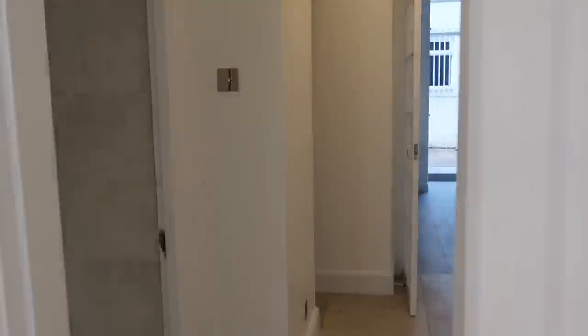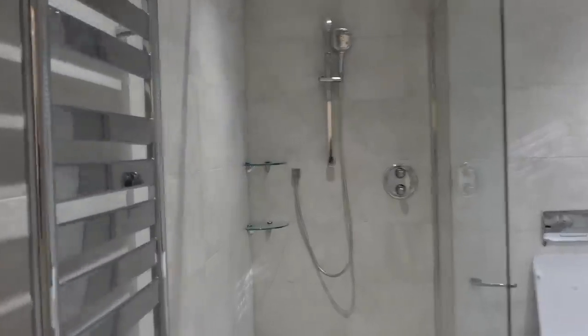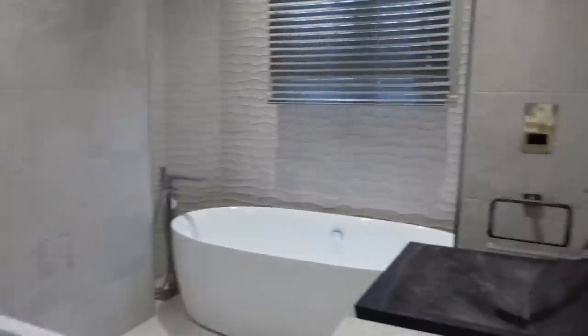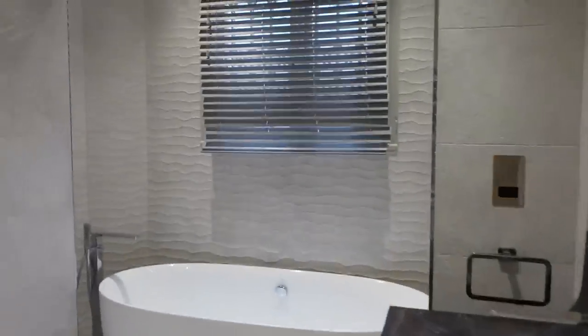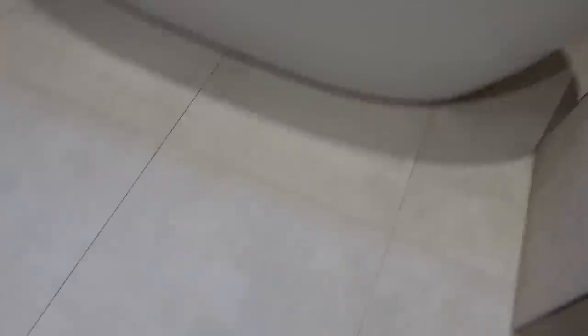When you walk through here we have the hallway — I really like the flooring actually, super nice. Beside the hallway we have the bathroom. I really like this bathroom; it's got such a nice texture on the walls. There's a bath, toilet, shower, and then the sink just here. I think it's really nice — and we both really love this bath. I love the flooring too; it's the same as the hallway.